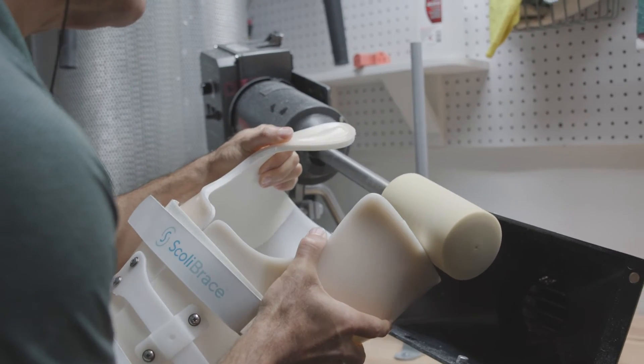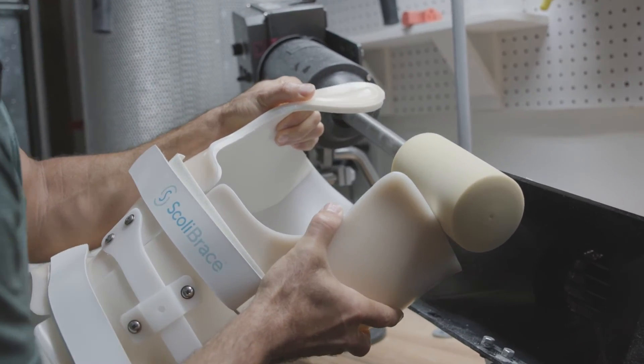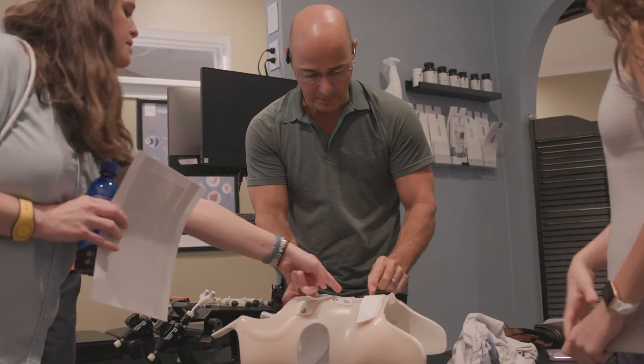The only exception is patients going through their rapid pubescent growth spurt, who may be recommended a Boston brace or a Providence brace to try to slow down the progression. Those braces are not designed to reduce curves — they're just trying to slow it down.